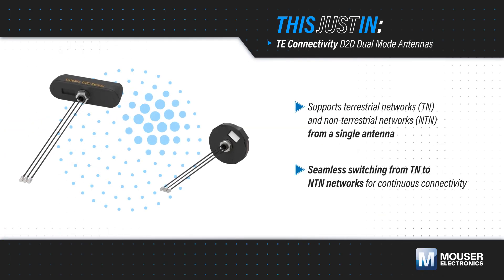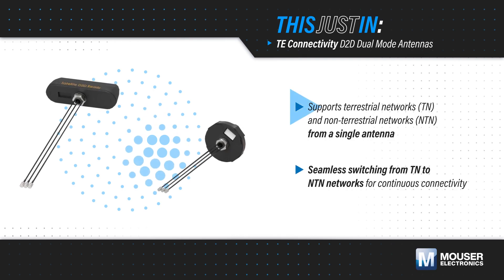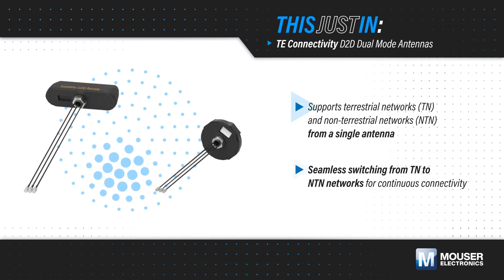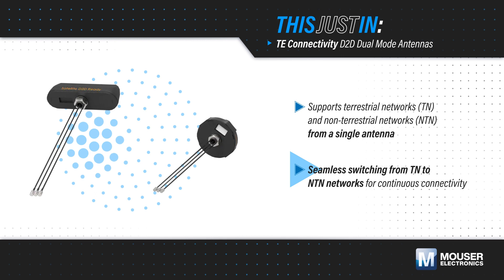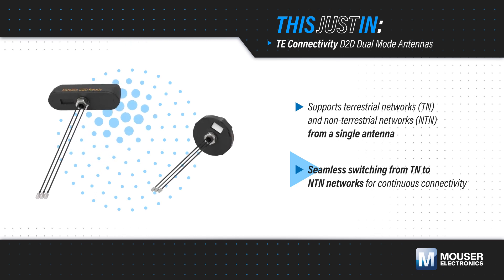TE Connectivity's D2D dual-mode antennas, available from Mauser Electronics, simplify direct-to-device connectivity with terrestrial and non-terrestrial networks. The dual-mode capability prioritizes terrestrial networks but seamlessly switches to NTN networks for continuous connectivity when the TN signal is weak or unavailable.